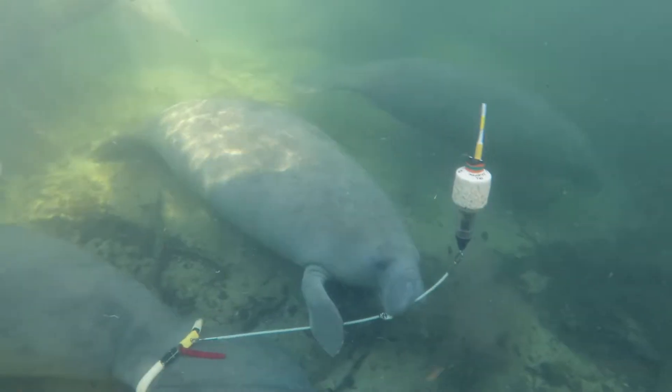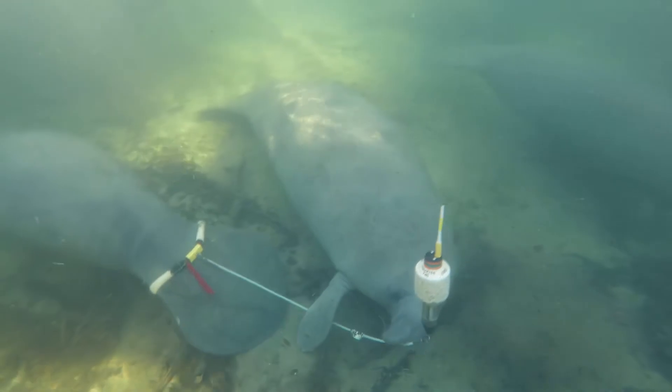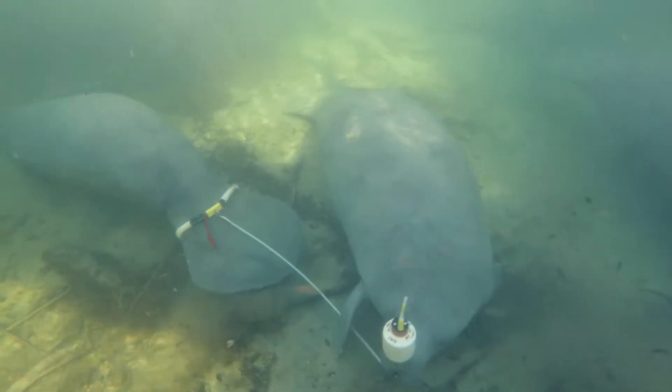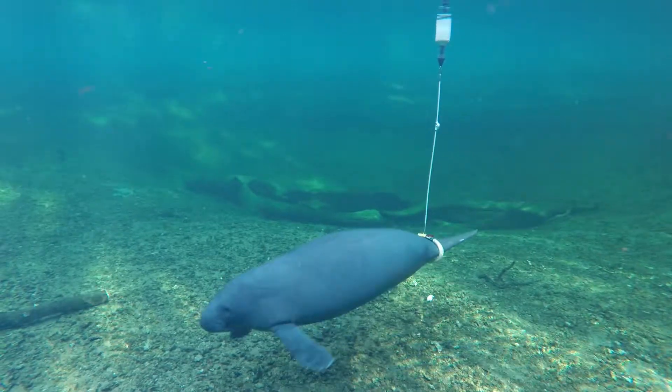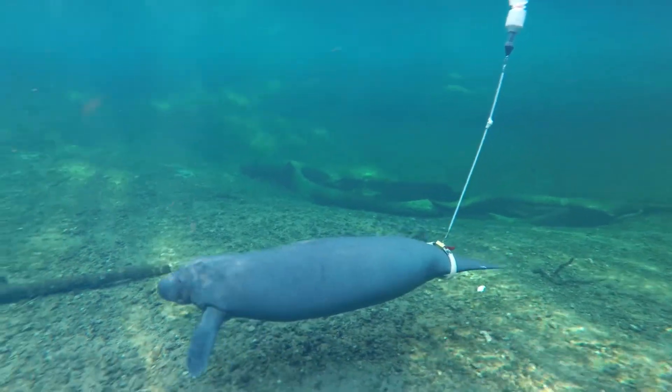An important part of manatee research involves determining animal movements and critical habitat, as well as looking at migration routes. One way researchers monitor manatees is by using satellite tracking devices.